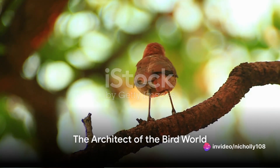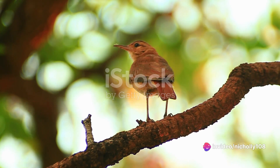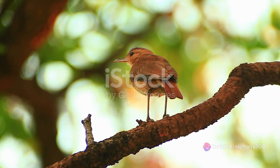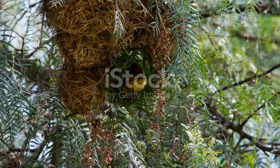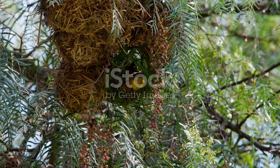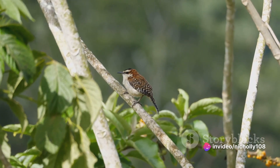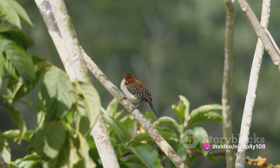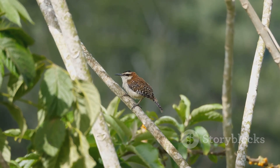Imagine an animal skilled enough to build a home from scratch using just mud and straw. It's not a beaver or an insect, but a bird — the Rufous Hornero. This bird, known for its architectural prowess, creates a unique dome-shaped nest that is a marvel of nature's engineering. The Rufous Hornero is a medium-sized bird with a coat of reddish-brown feathers that blends with the terracotta color of its mud nest.